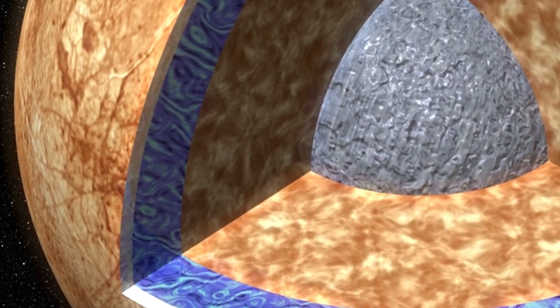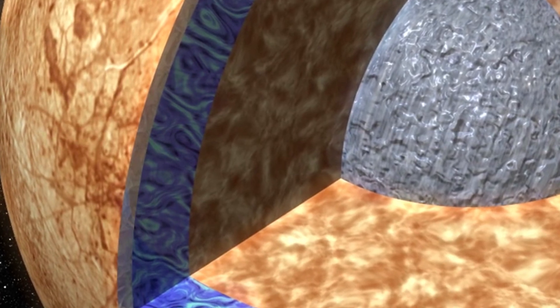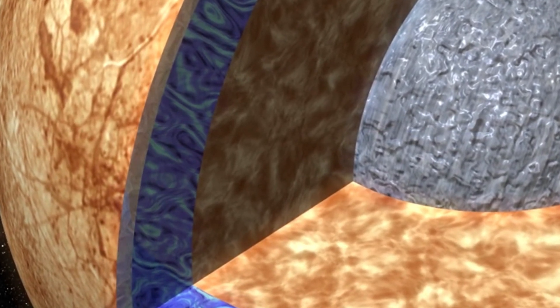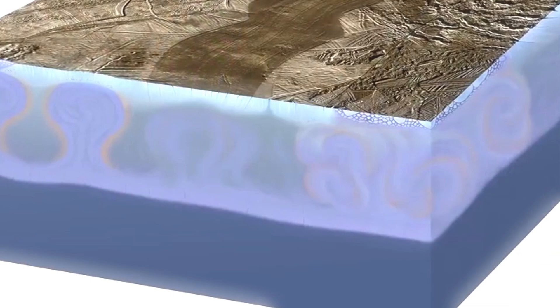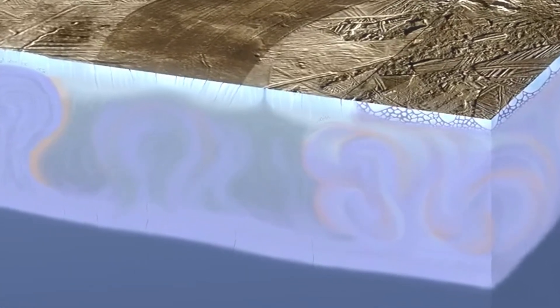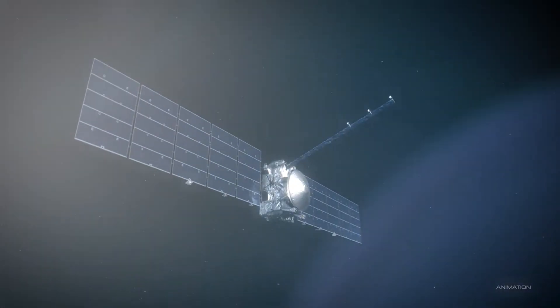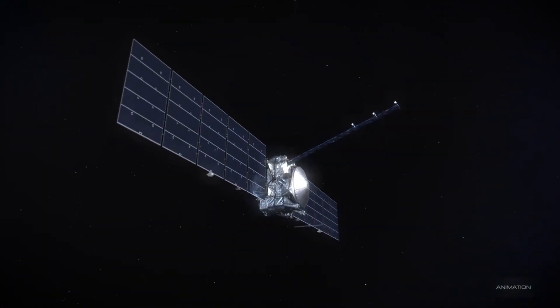On board Europa Clipper is an impressive suite of scientific instruments, each designed for a specific task. Ice-penetrating radar will help scientists measure the thickness of the ice and determine if there's any interaction between the ocean and the surface. Spectrometers will analyze the chemical composition of the surface, examining it for compounds that might hint at biological processes. Meanwhile, magnetometers will map Europa's magnetic field, providing clues about the ocean's depth and salinity.